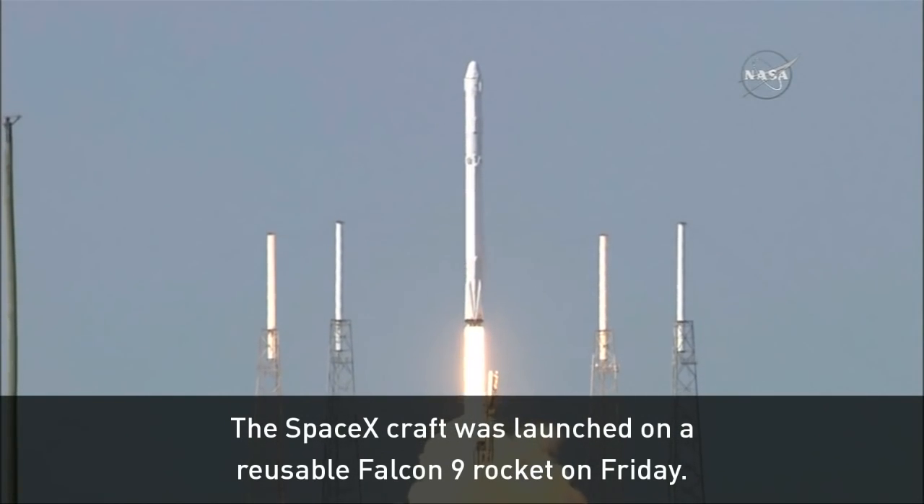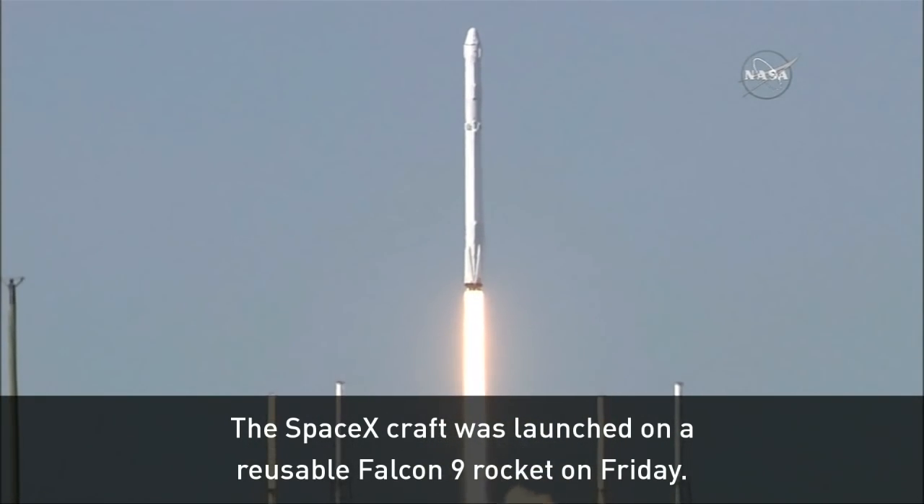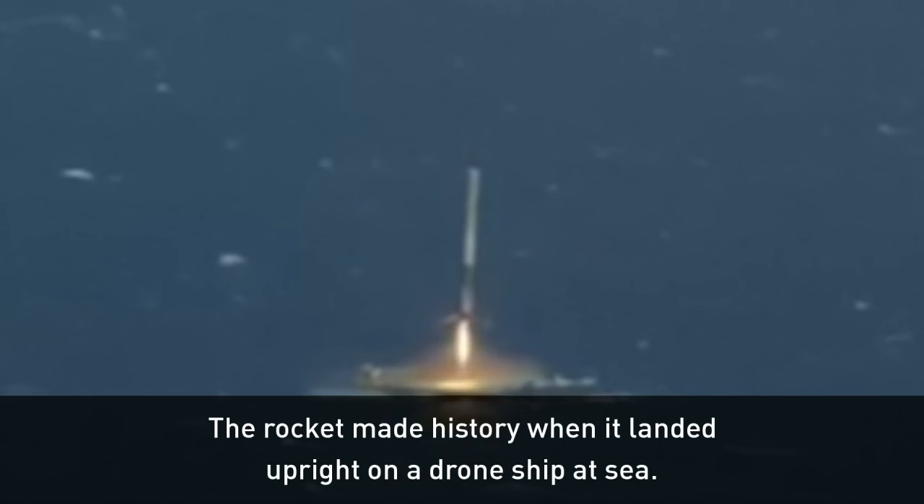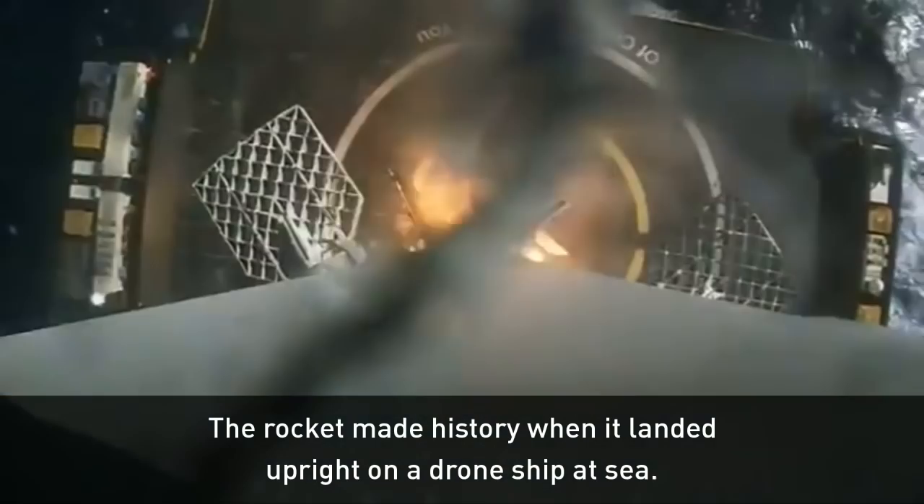The SpaceX craft was launched on Friday on top of a Falcon 9 rocket, a reusable rocket which made history when it became the first to successfully land on a drone ship at sea.